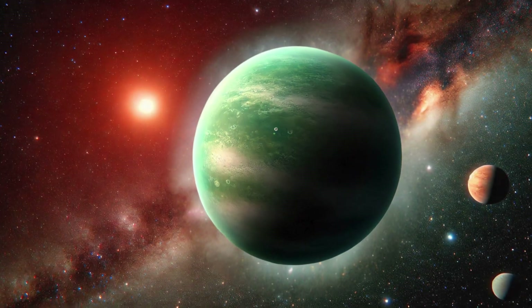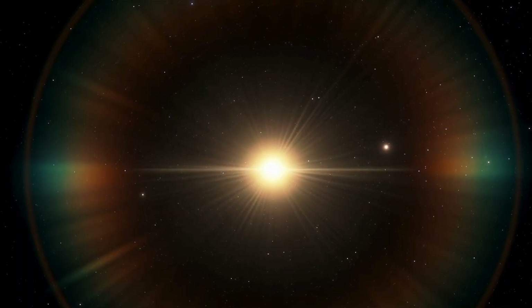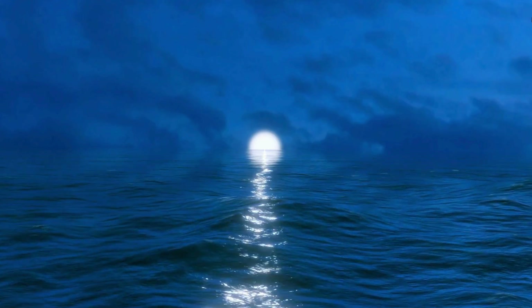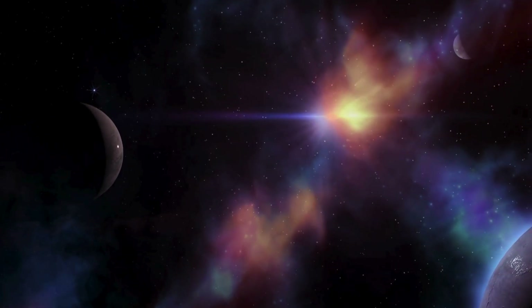Orbiting within its star's habitable zone, K2-18b receives just the right amount of stellar energy for water to potentially remain in liquid form under certain conditions. However, since K2-18b's star is a red dwarf, it's far cooler and smaller than our sun.